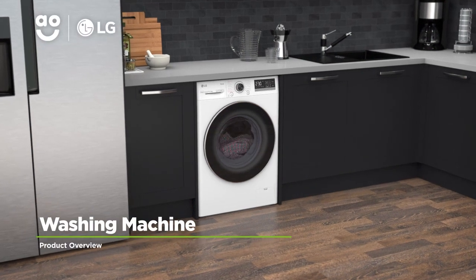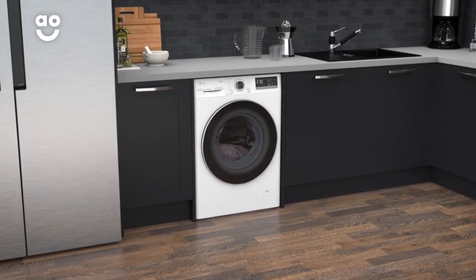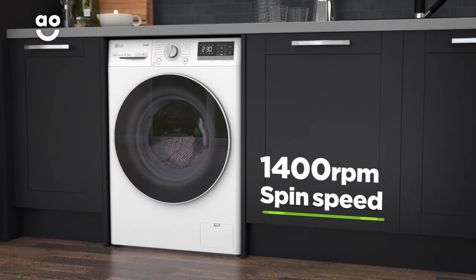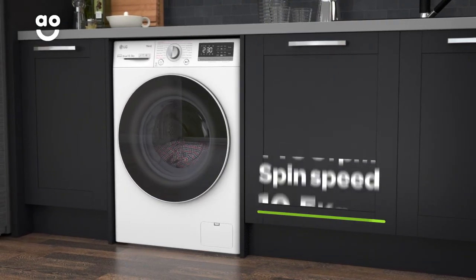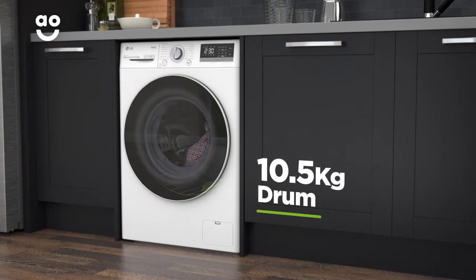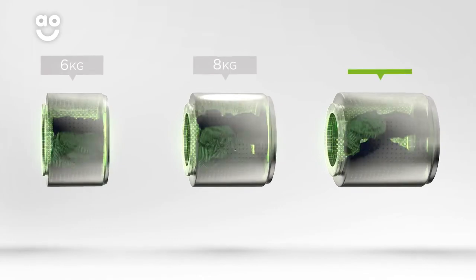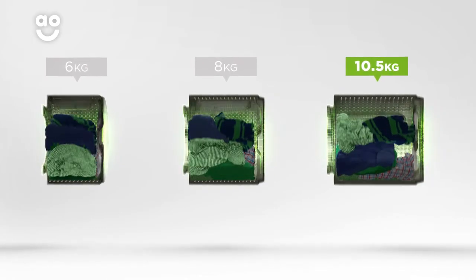Give your clothes the care they deserve with this excellent LG washing machine, which has incredible features to make laundry days effortless. It has a 1400rpm spin speed and a large 10.5kg drum. We believe the bigger the drum the better, because your clothes have more room to tumble for better washing results.